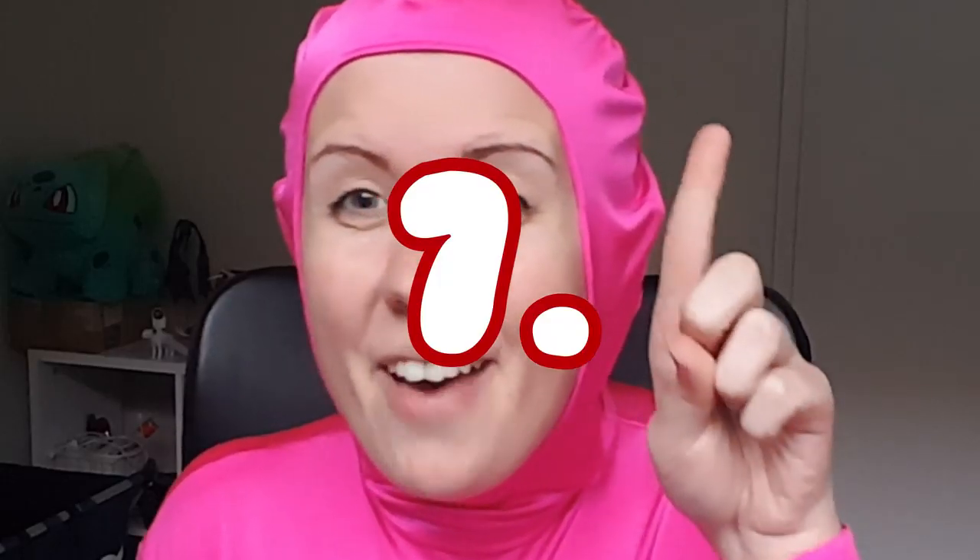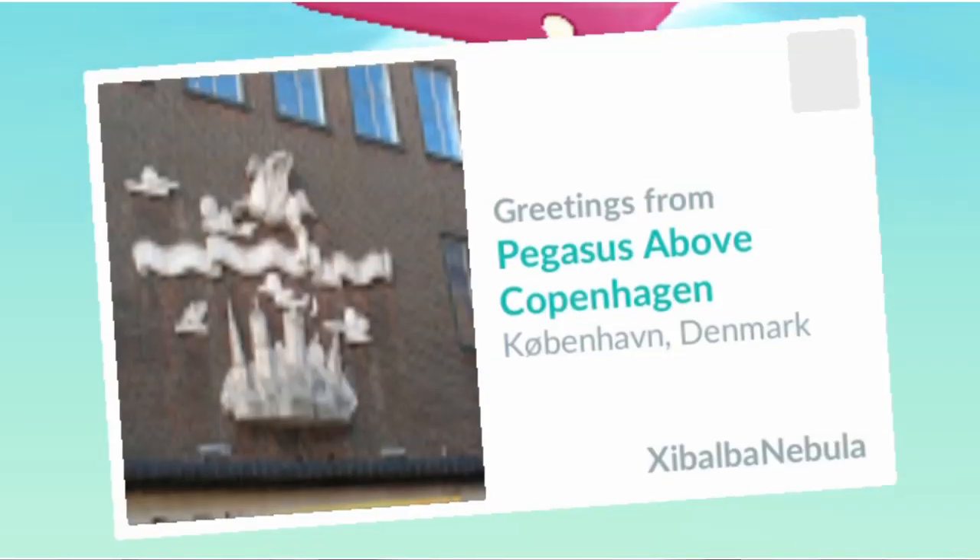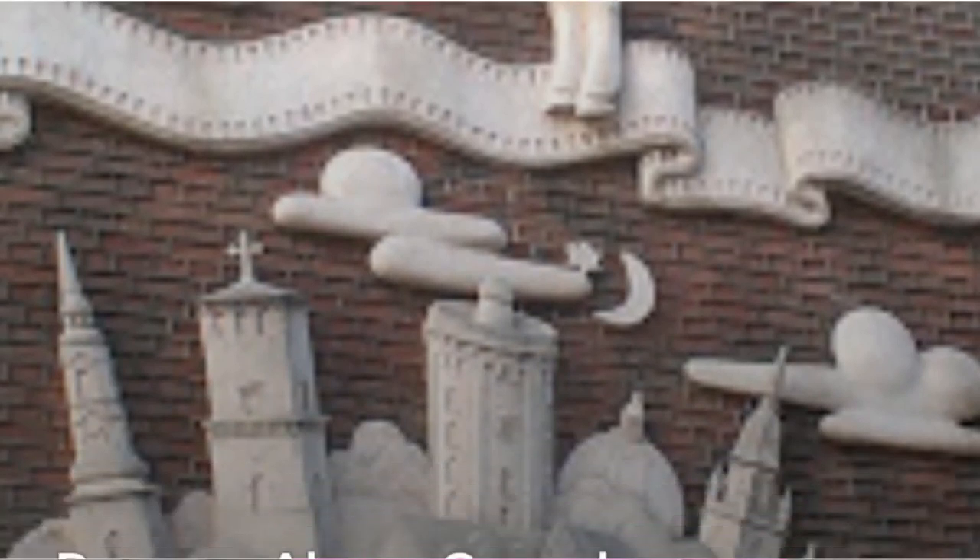Number 7 is Pegasus above Copenhagen, which is a little mural on the side of a building and it has a Pegasus flying above a city. I think it's Cribe Night.